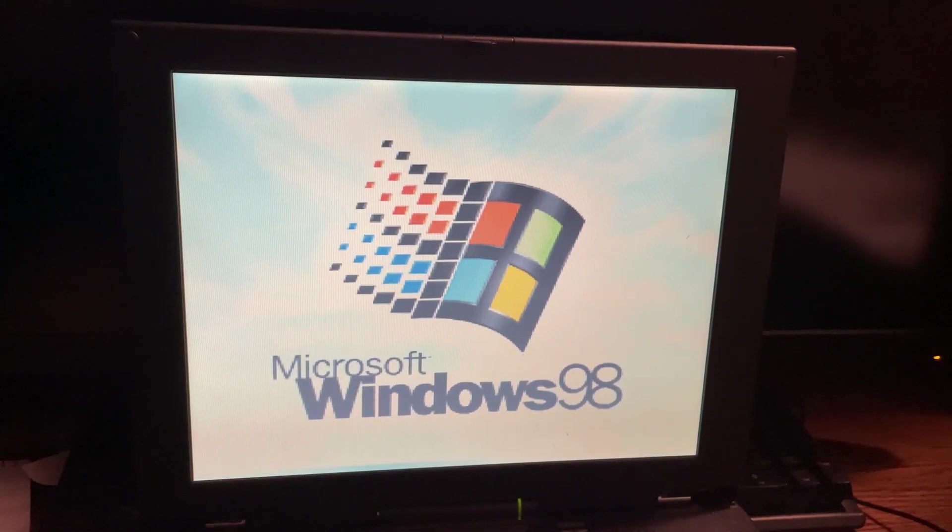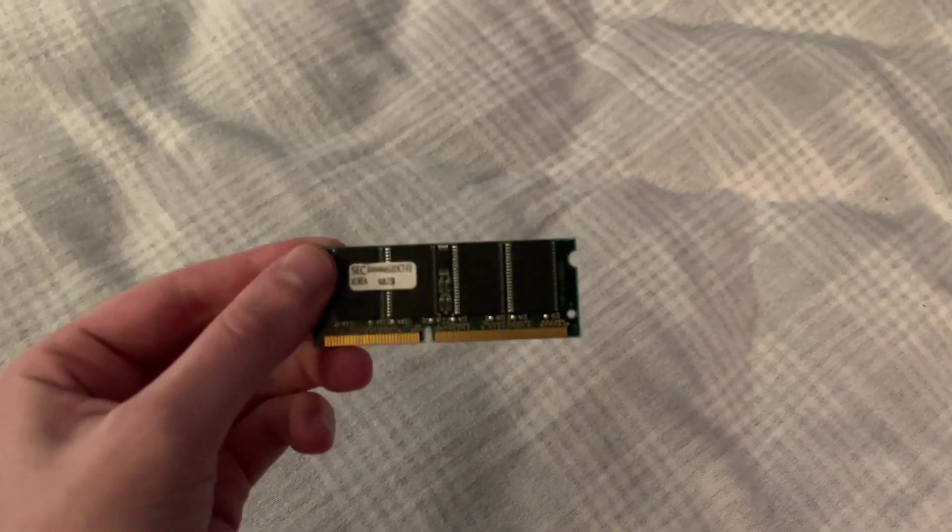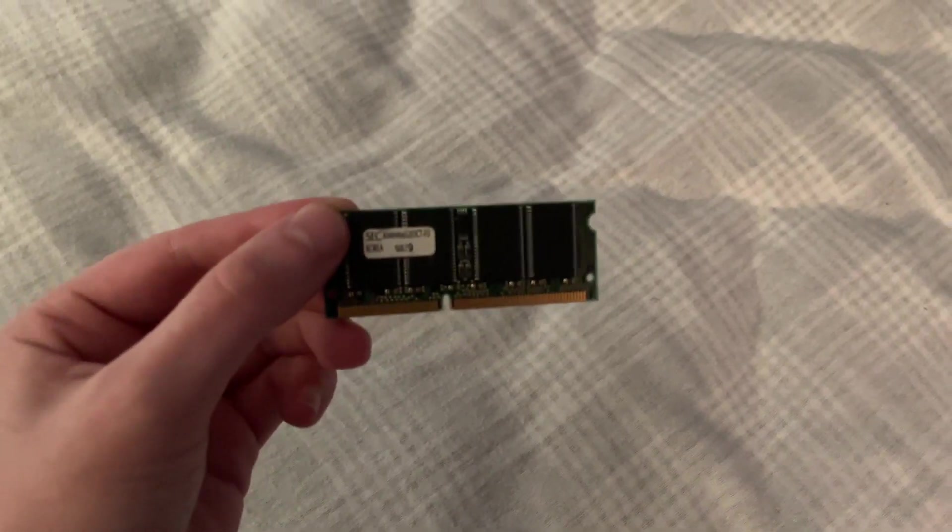So I took out one of the RAM pieces that was bad. So instead of 48 megabytes of RAM, I'm now down to 31. But as you will see in this video, the computer has gone much faster.